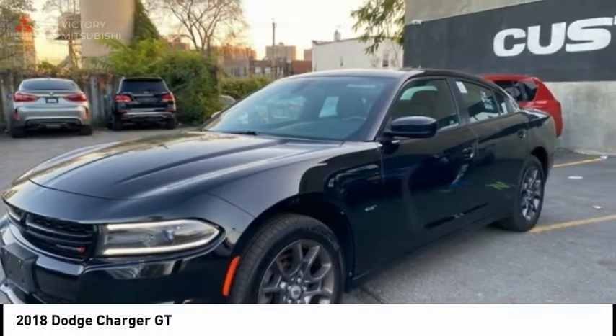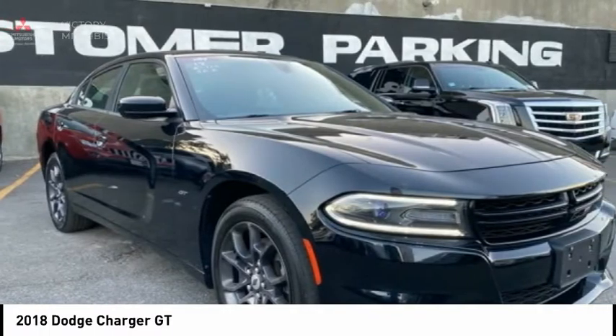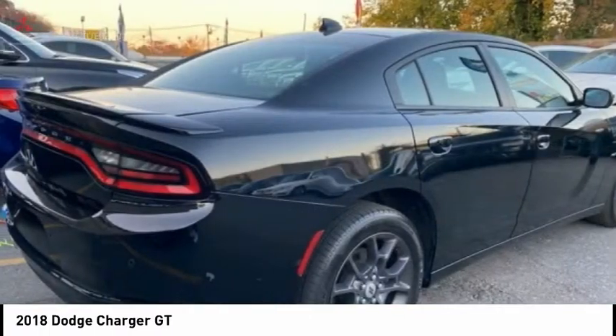Take a look at the 2018 Charger. Inject some versatility, comfort, and sophistication into your muscle. The Charger is a powerful sedan that excites at every turn.